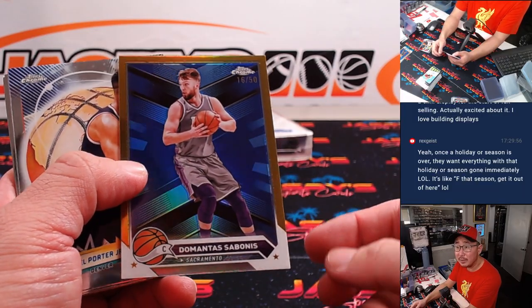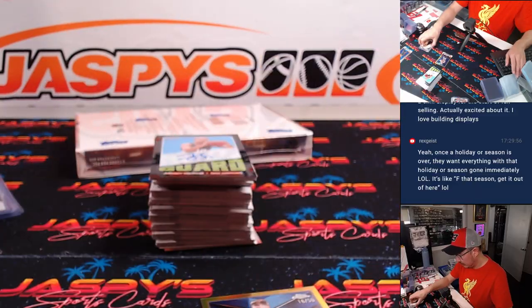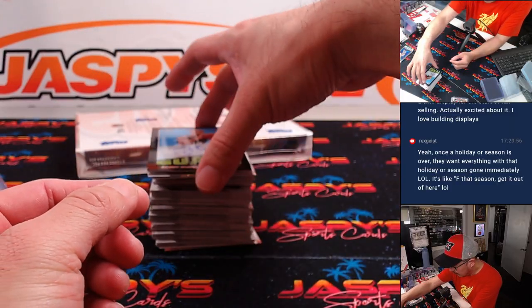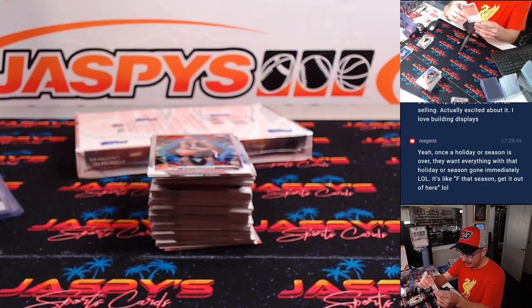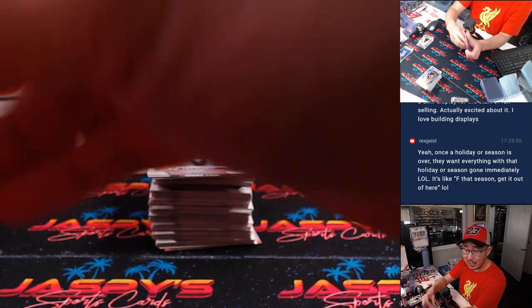There's Domantas Sabonis gold to 50 — Kings, that'll be for Josh. And another low-numbered autograph — that's Jeremy Sohan, who's had a strong start to his young career. That's going to be for Josh and the Spurs.